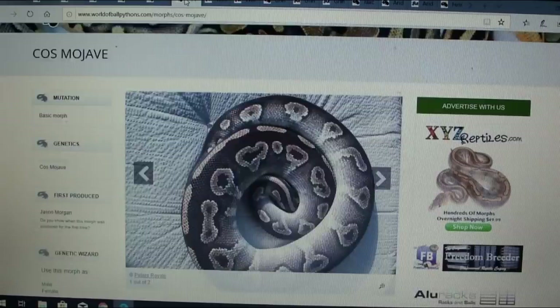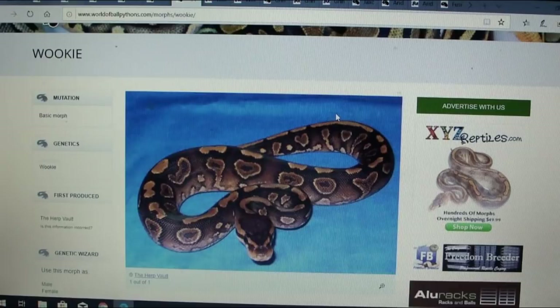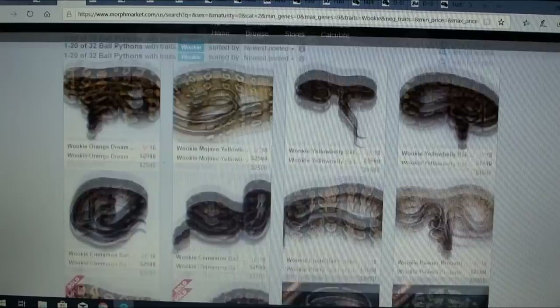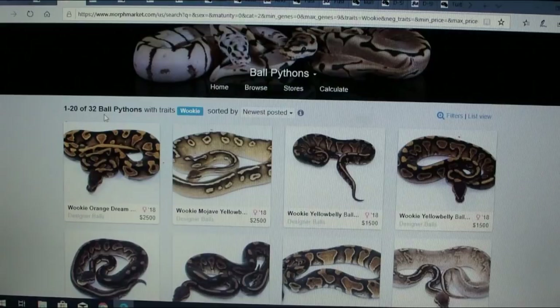This one you may have heard of — this is the wookie. The wookie is pretty new to the ball python market and I've actually seen a lot of people making wookie combos. I pulled up MorphMarket and there's some really cool stuff people are making with wookies. It's one of the new projects people are starting to prove out. There were 32 ball python combinations with the wookie gene listed.